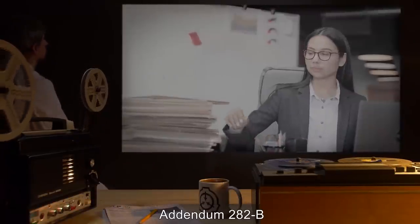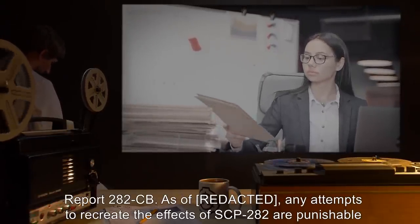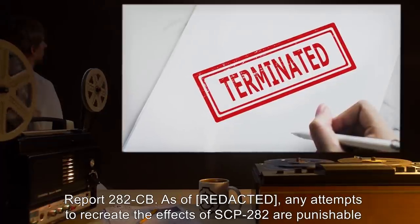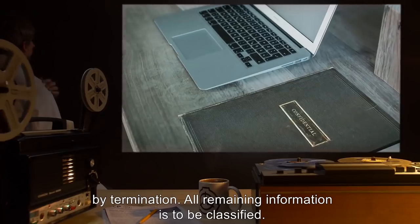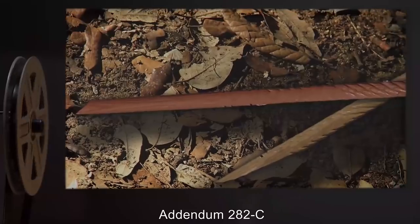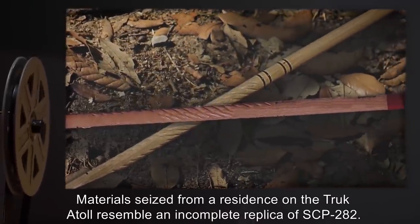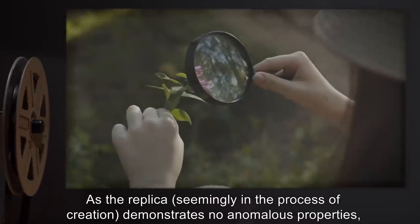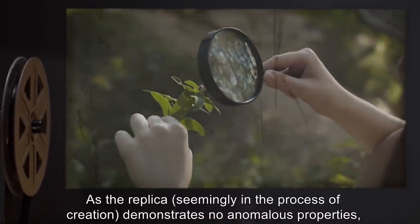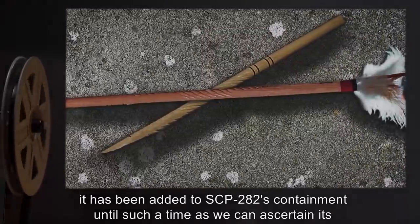Addendum 282-B. Personnel of Level 4 or above may view Incident Report 282-C-B. As of [date], any attempts to recreate the effects of SCP-282 are punishable by termination. All remaining information is to be classified. Addendum 282-C. Materials seized from a residence on the Truk Atoll resembled an incomplete replica of SCP-282. As the replica, seemingly in the process of creation, demonstrates no anomalous properties, it has been added to SCP-282's containment until such a time as we can ascertain its nature.